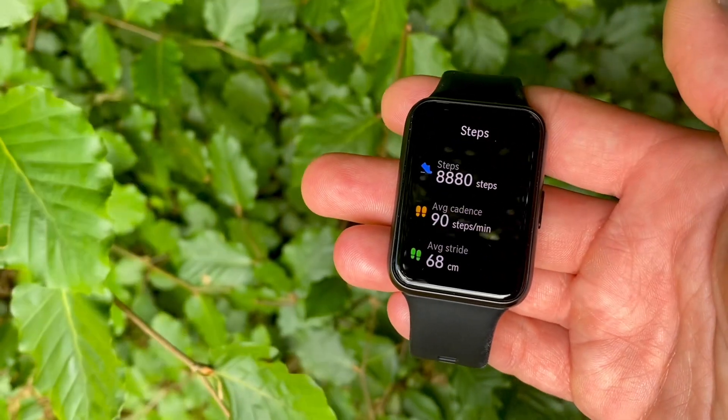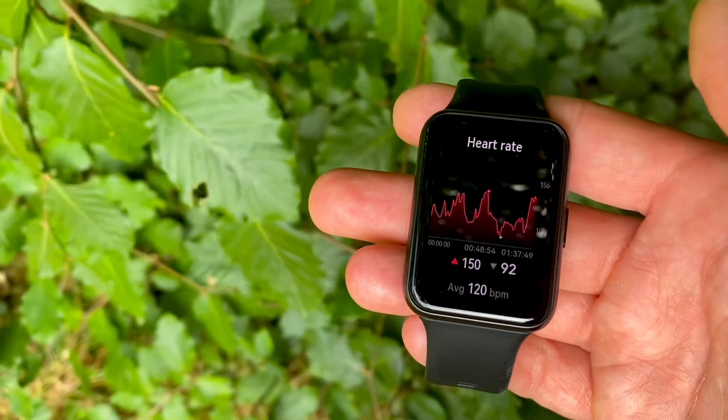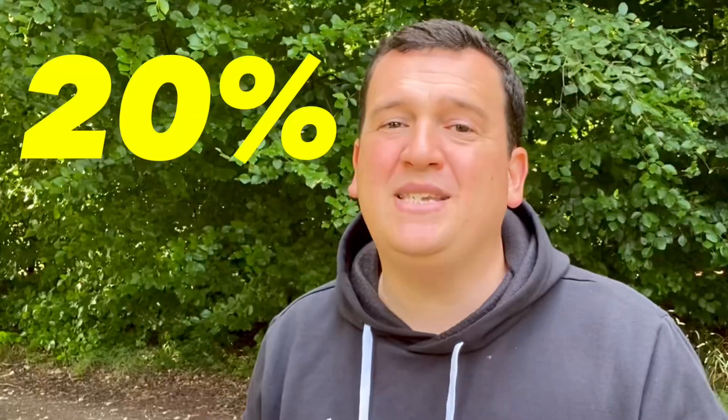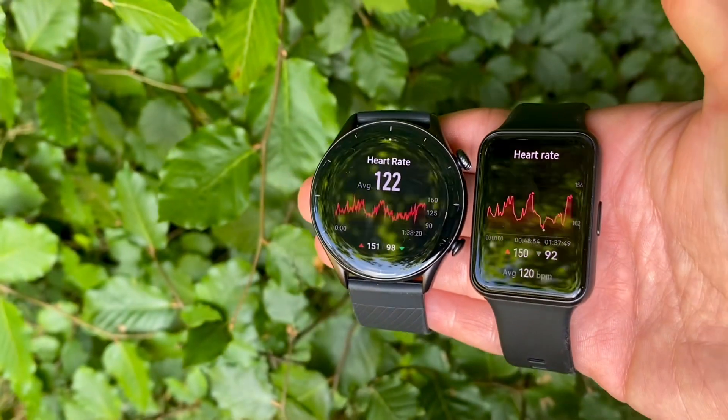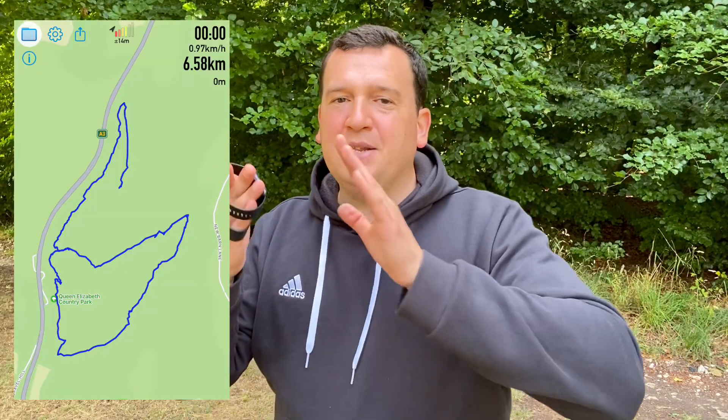I expected the GTR3 to perform better, given it has the latest tech and is very similar to the GTR3 Pro, which proved very accurate in previous tests. The Huawei Watch Fit 2 was more of an unknown — the initial model from last year was not good at all, with GPS test results up to 20 percent off the benchmark.